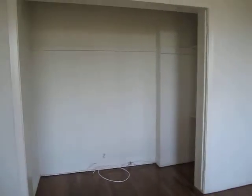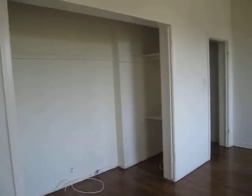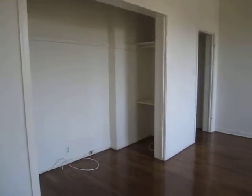The living room does have a great spot here for a television or desk, making it a great workspace.